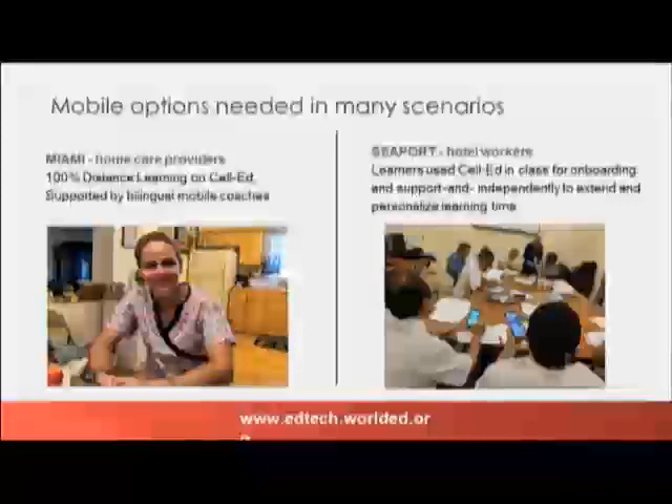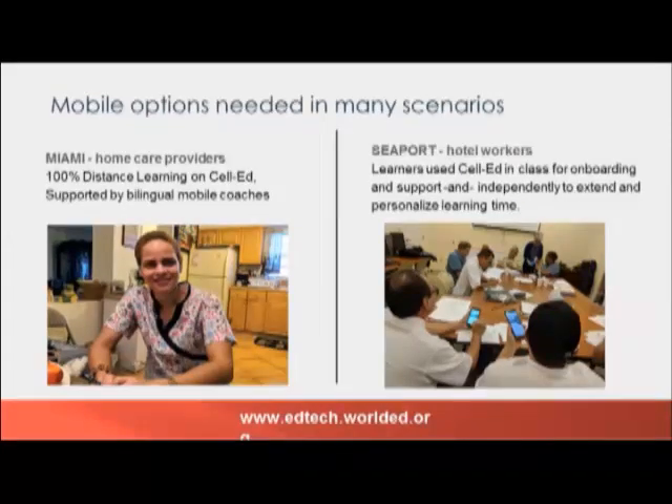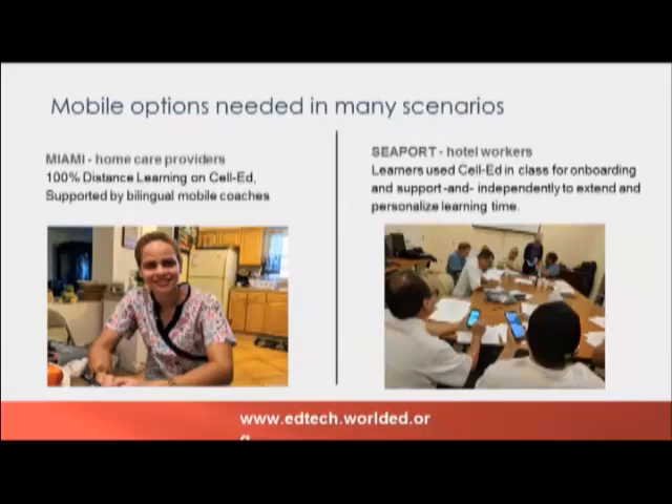CellEd has a two-way messaging system for engagement and it makes it possible for coaches to directly engage and provide feedback to learners as they're working through these micro-lessons. There's also a learning management system so teachers can track progress. A learner need not use the internet or a smartphone to access CellEd. We tested CellEd in two distinct settings — one in Miami using it with home care providers working 100% distance on the phone, and also at Seaport Hotel where we used it in a blended learning scenario supported by a teacher.